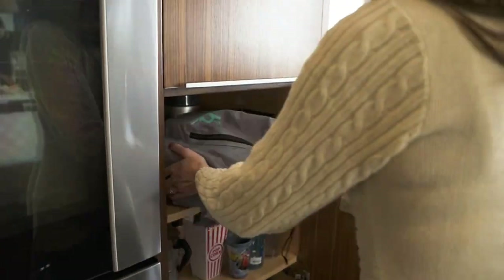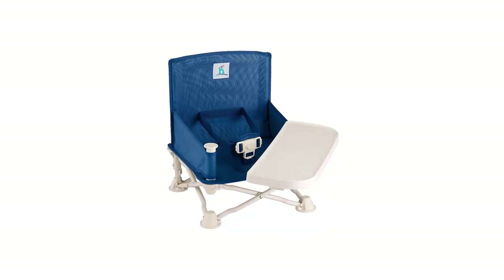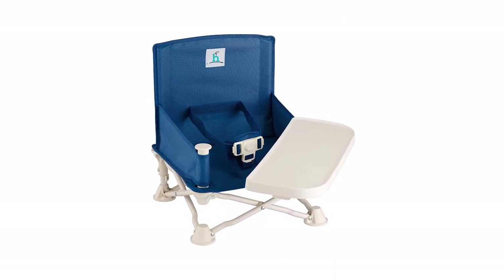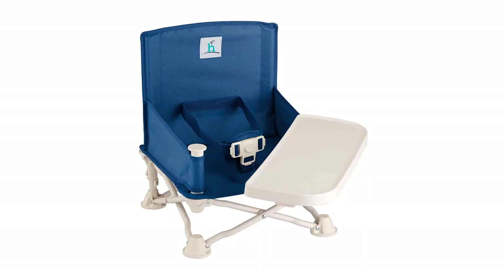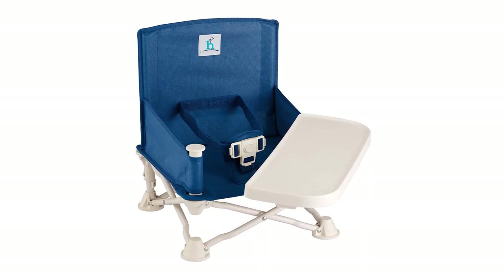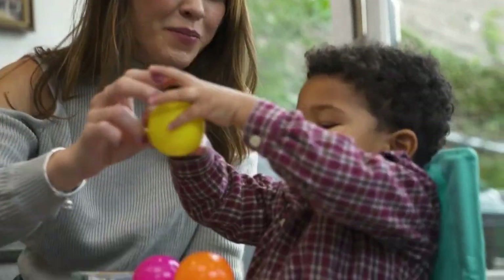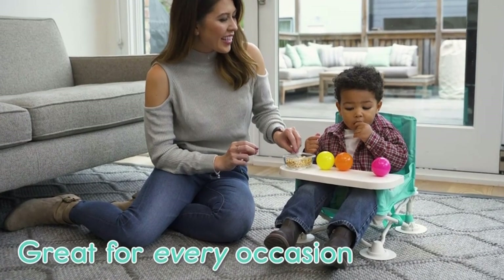You can store bibs and utensils in the rear mesh pocket, and when it gets grubby, the removable swivel tray is entirely dishwasher safe. The fabric cover is designed to wipe clean but can also be removed and put in the washing machine. When not in use, the chair folds into a carry bag that measures just 7 by 7 by 16 inches.